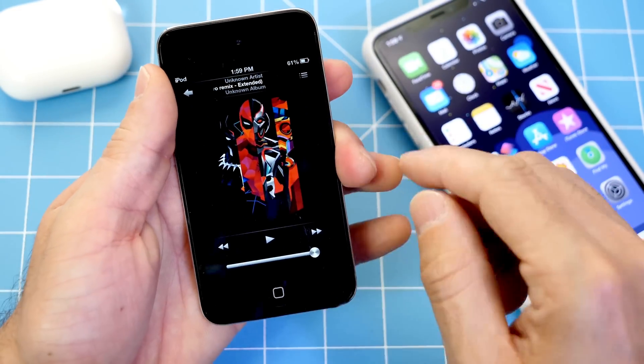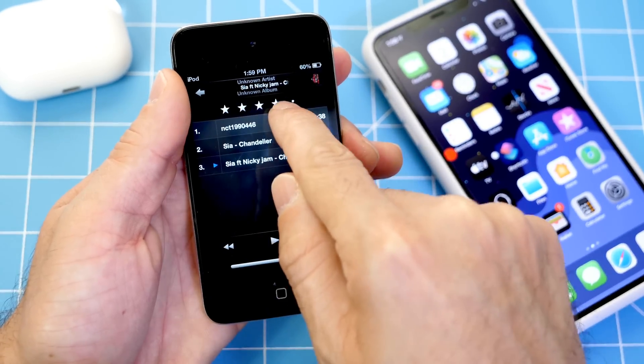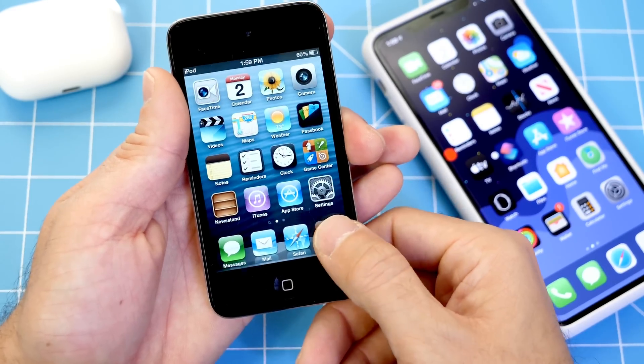If you went vertical you could actually rate the songs, and it was just very intuitive. I really enjoyed the music application that Apple offered with iOS 6 devices back in the day.